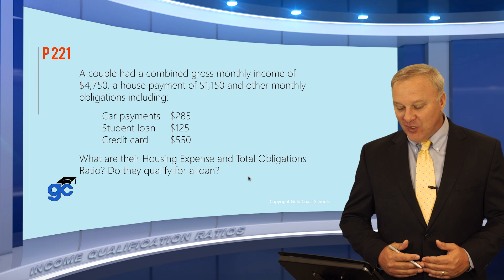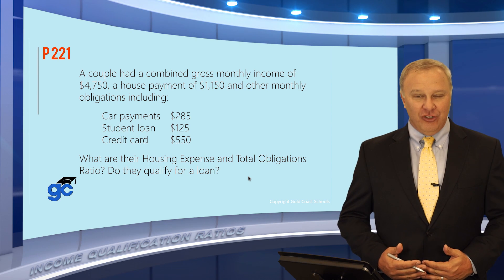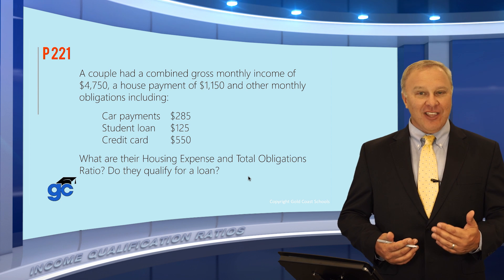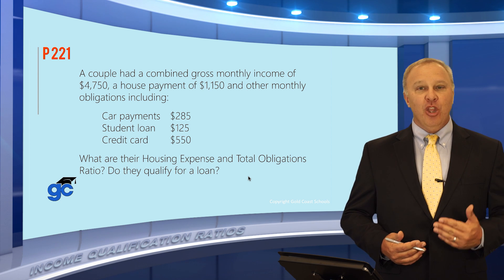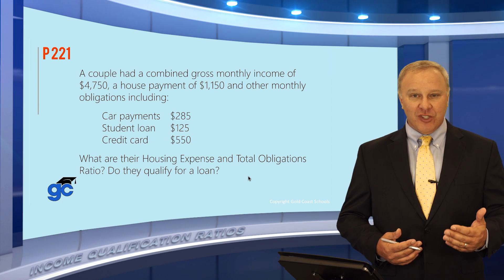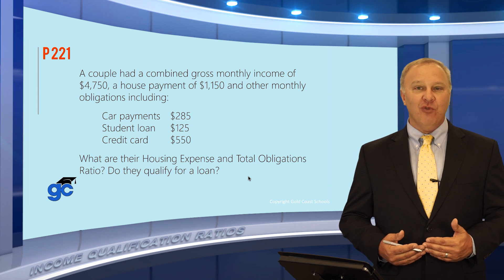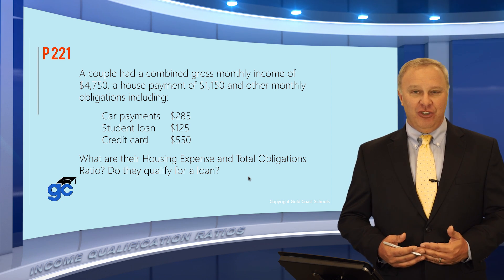The next thing we're going to talk about is qualifying ratios. Remember when we talked about qualifying for a loan — the borrower has to qualify in two different ways. First, the borrower has to qualify with what's called a monthly housing expense ratio, sometimes also referred to as a front-end ratio.